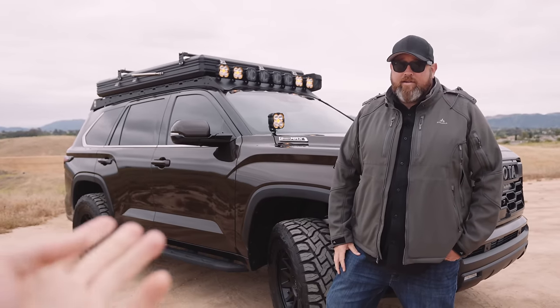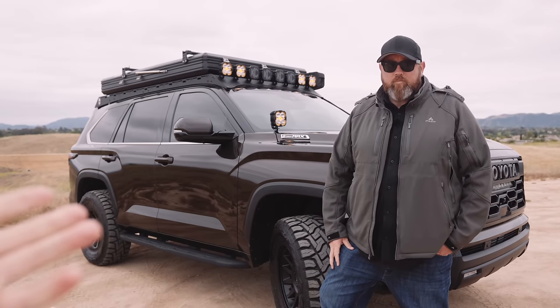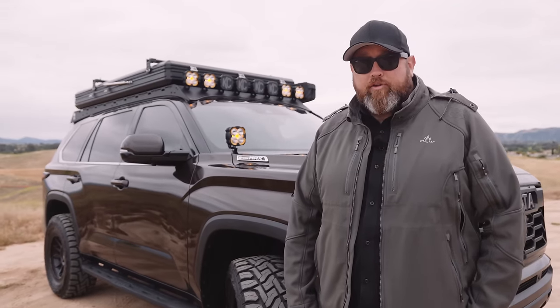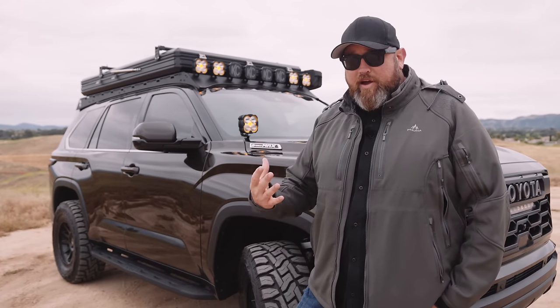How many people can you fit in the CBT? Because the Sequoia is kind of a family rig. You could probably get two adults and a small child — and when I say two adults, I mean two regular-sized adults, not giants like me. So two regular adults and a small child, or two regular adults and a dog would have no issue in there.